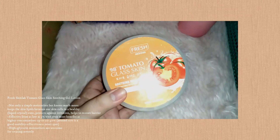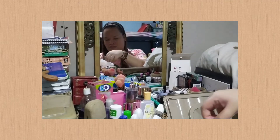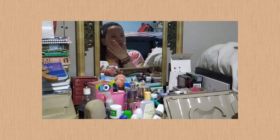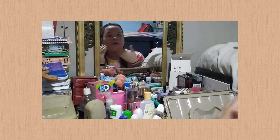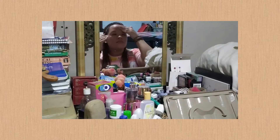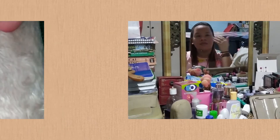For my moisturizer, I'm using Fresh Skin Lab Tomato Moisturizer. I know you've seen this in a lot of my videos together with the mist. I really love it because it's great for oily skin and makes your face feel genuinely moisturized. It's also very economical — a little goes a long way. Even with a minimal amount, it spreads well because of its water-based formulation, so it's not heavy on the face.